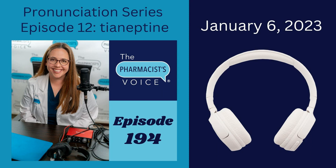If you're new to my pronunciation episodes, welcome. The purpose of these pronunciation episodes is to provide the intended pronunciations of drug names from reliable sources so that you feel more confident saying them and less frustrated learning them. I hope this episode helps. Let's dive in.